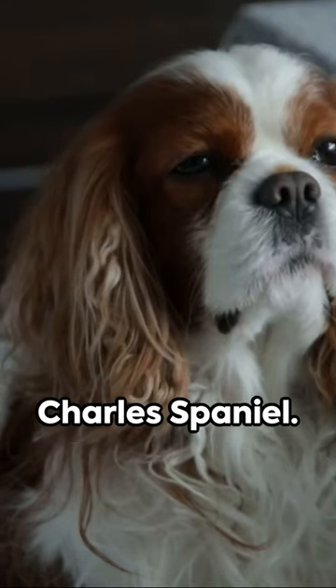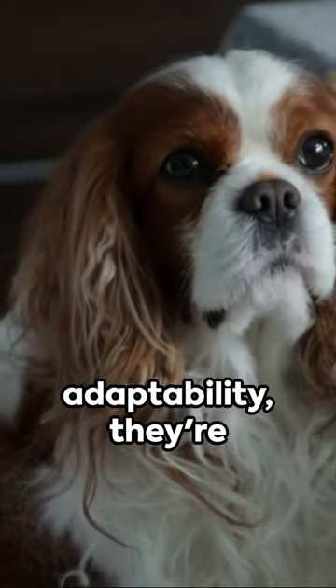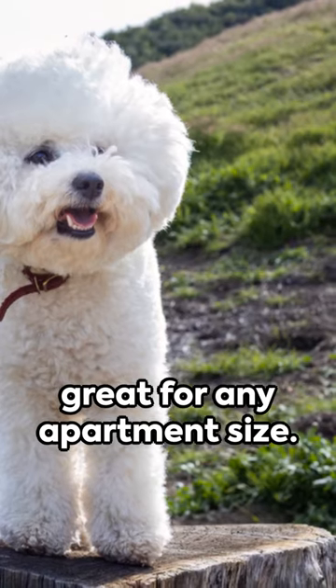we have the Cavalier King Charles Spaniel. Known for their adaptability, they're great for any apartment size.